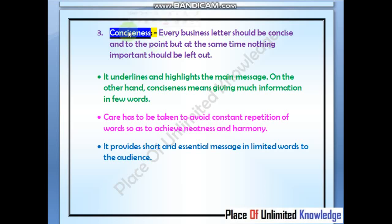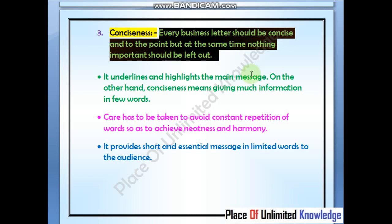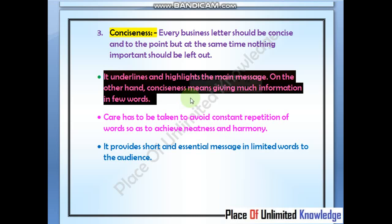The third point is conciseness. Every business letter should be concise, but at the same time nothing should be left out. Conciseness means being point to point. It underlines and highlights the main messages — the main message should be underlined and highlighted.